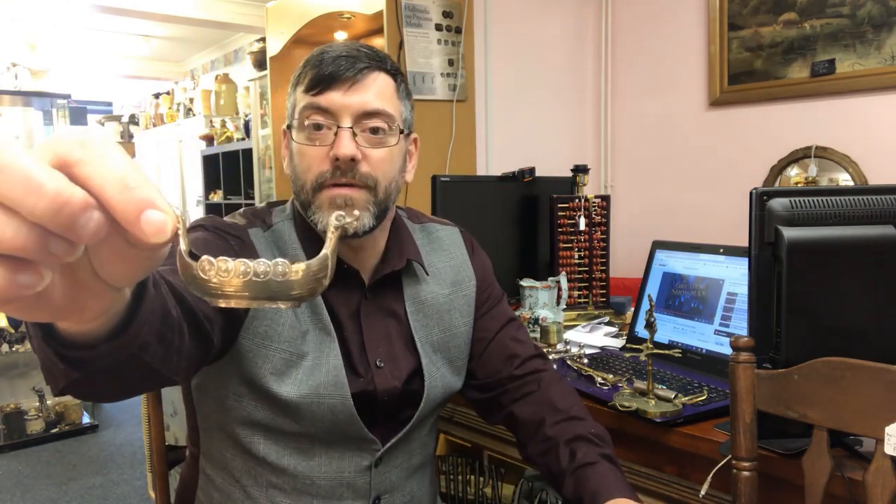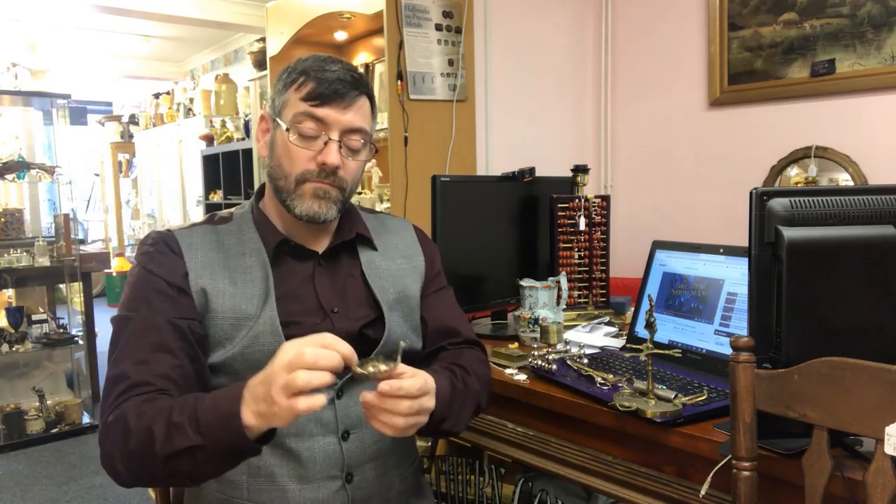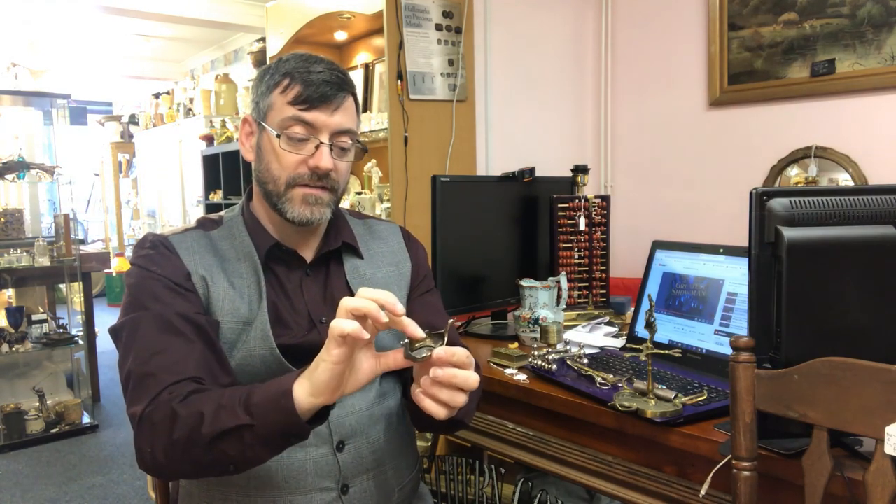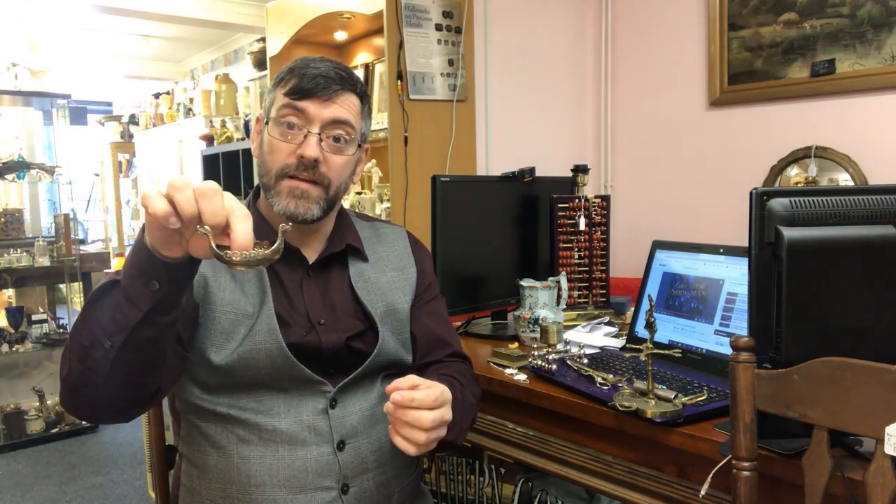This beautiful Viking ship is a salt. Back in the days when we used to have salts on the table and just take a pinch of salt out — that's what it's known as, it's a salt cellar.